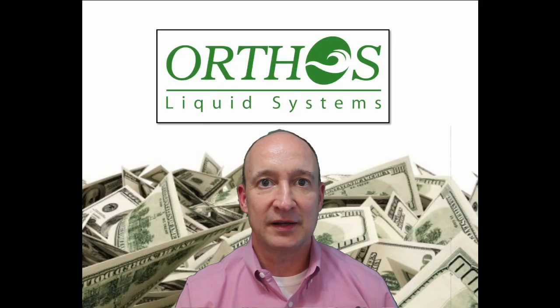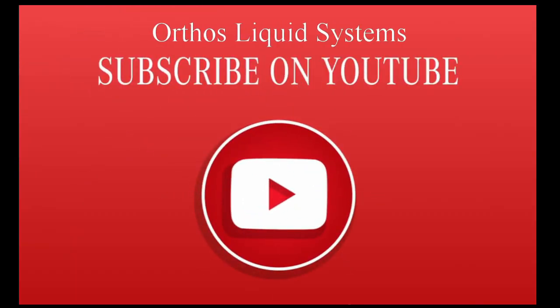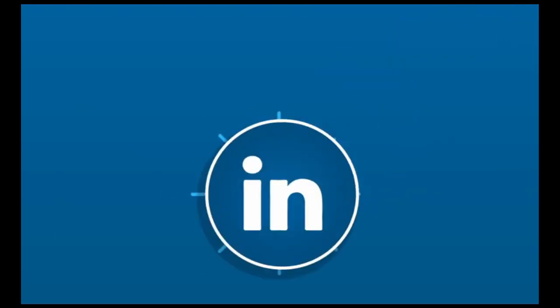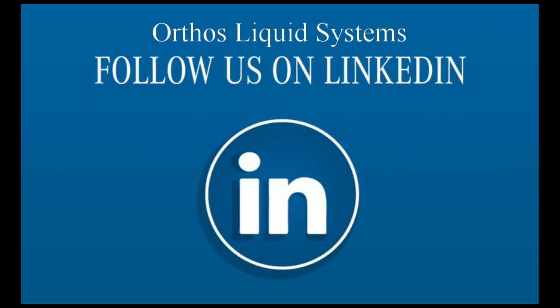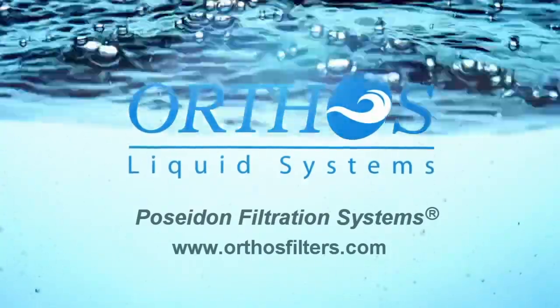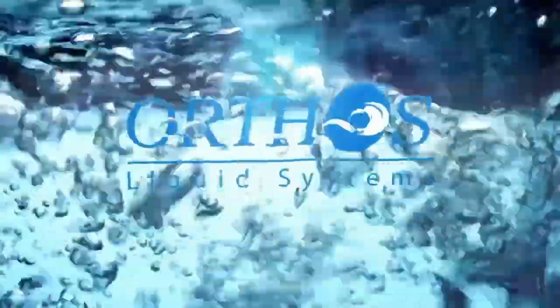I want to thank you for watching today, and please contact me or your local Orthos representative for any of your filtration, contactor, or ion exchange needs. Also, be sure to subscribe to the Orthos YouTube channel, follow us on Twitter, or LinkedIn me. I'm Stuart Humphries — talk with you again soon. Thank you.